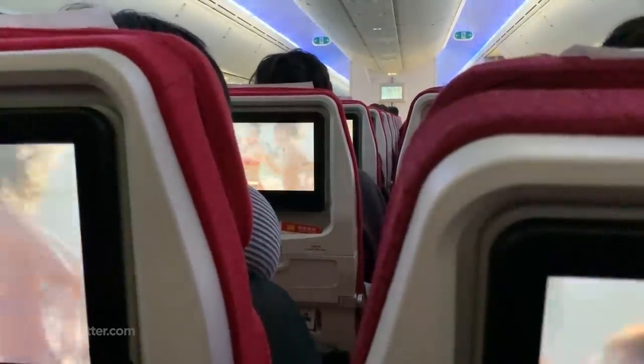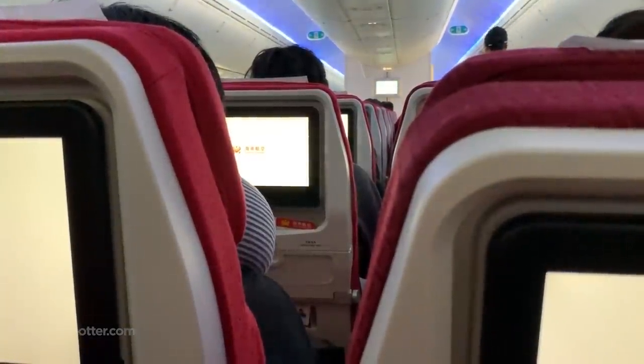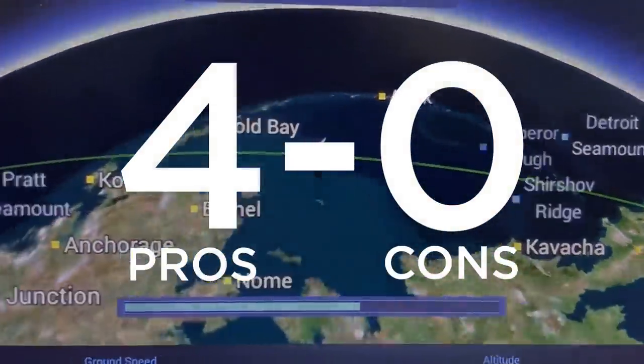Rolling out to the runway now, and I'm becoming concerned with the fact that this video is half over, and I've yet to start dishing out any cons. Current score is 4-zip, and I'm starting to sound biased.